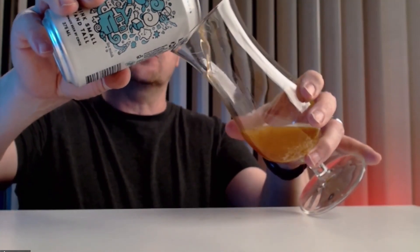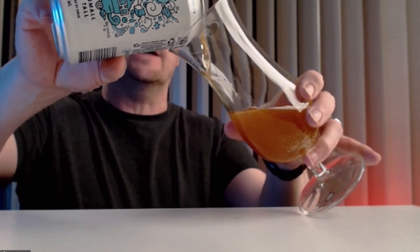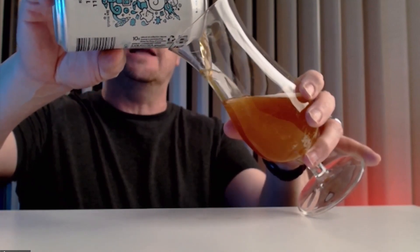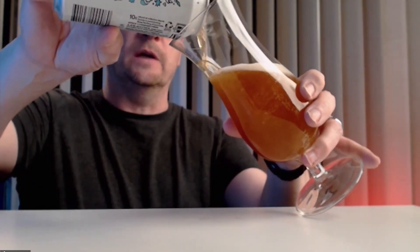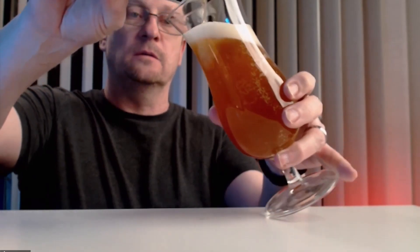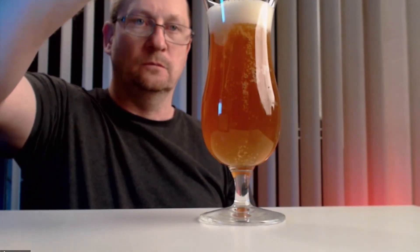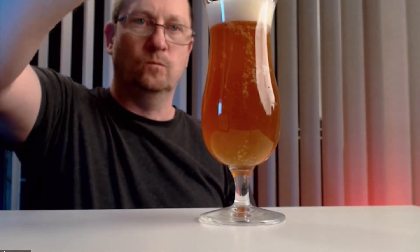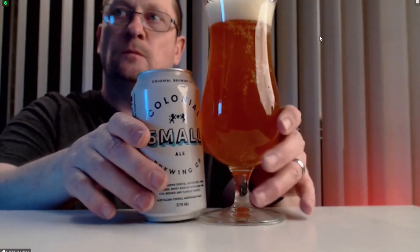What you'll notice as you pour this out is it looks a lot like a tropical pale ale. It looks like a pale ale, it smells like a pale ale. Brewed to deliver a gentle lasting bitterness, sweet kick, and citrus and pine goodness — you can drink small and stand tall. There we go.